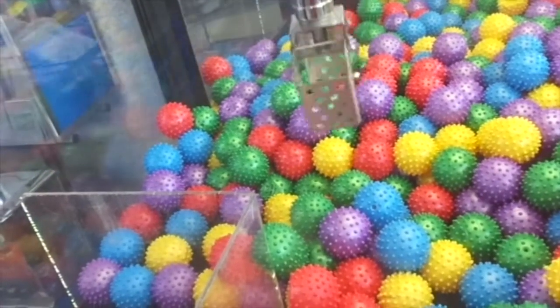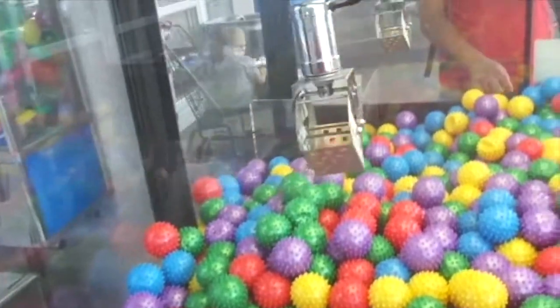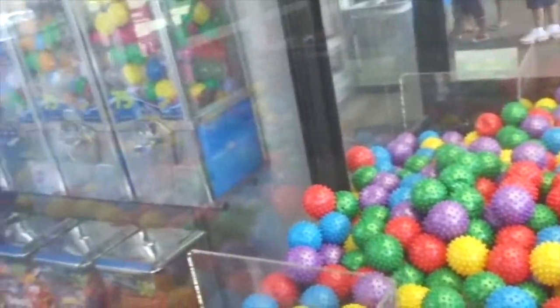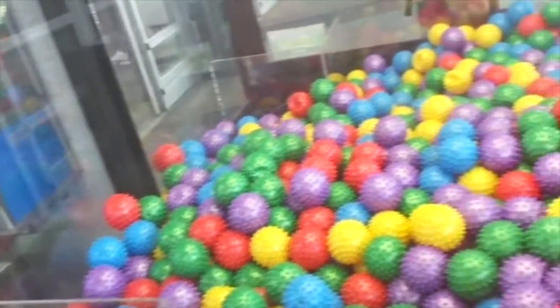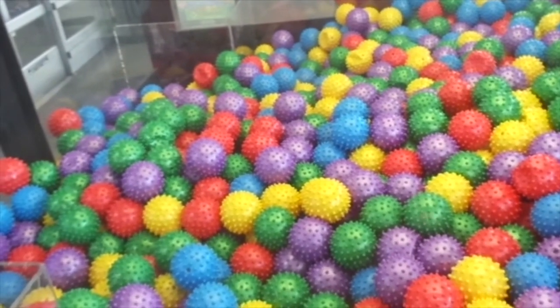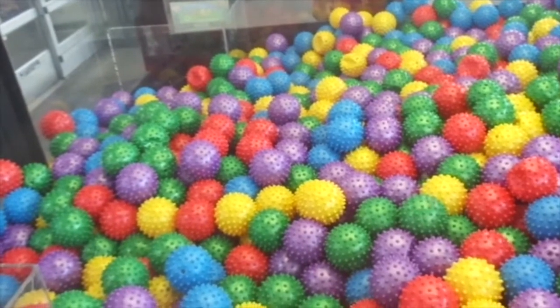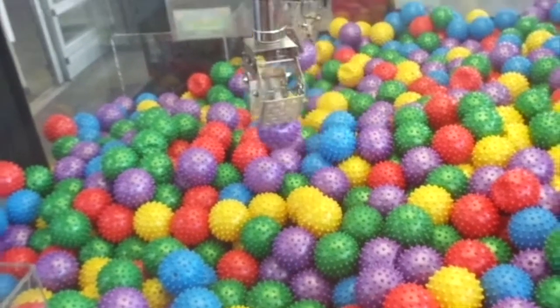Let's see if I can get those two. Nope. Let's see if we can try to get a two-in-one. How about the purple and the yellow spiky balls? Sideway two-in-one — could it happen? Nope.